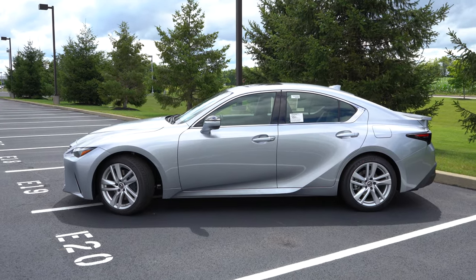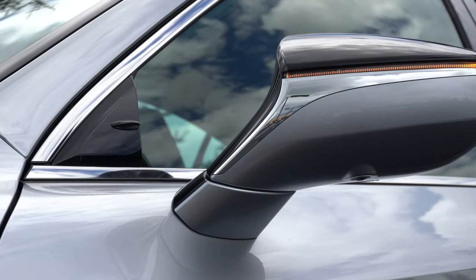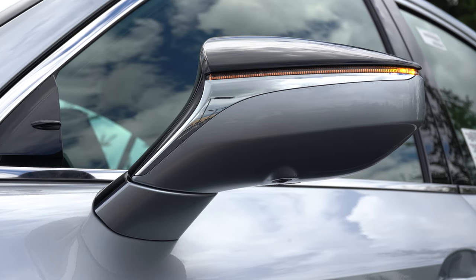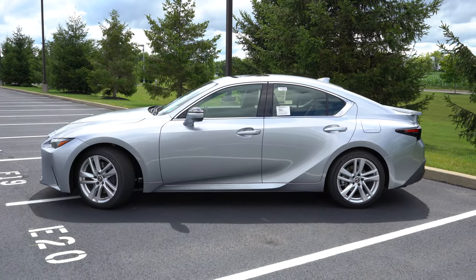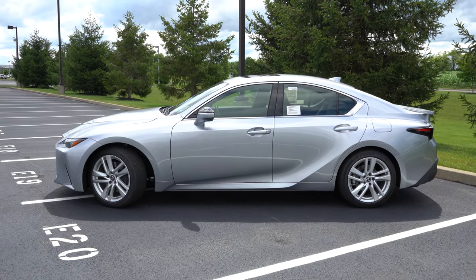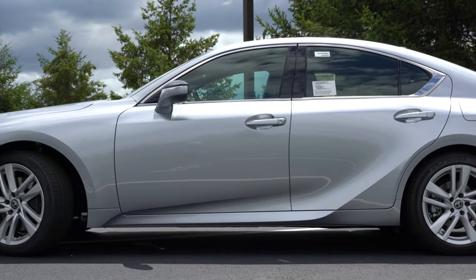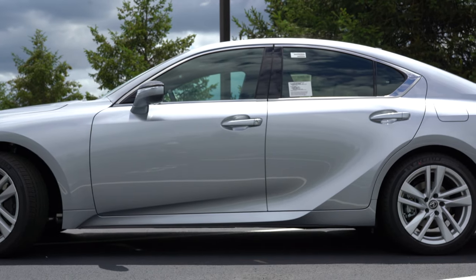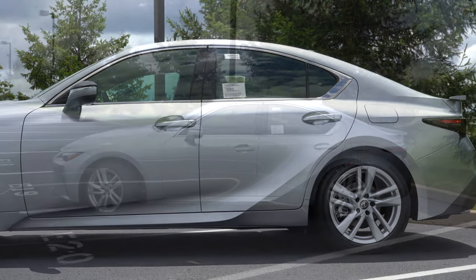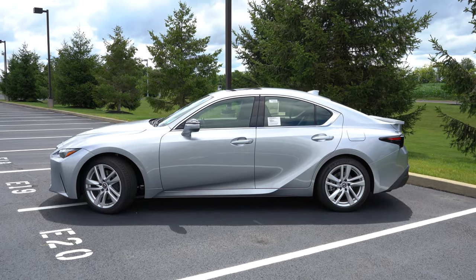Around to the side: chrome window surrounds come standard. The side mirrors are body-colored, power-adjustable, heated, and feature LED-integrated turn signals. The wheel setup is 18-inch split five-spoke alloys coming standard. I love the angles on this thing — specifically the angles on the back door, which tilt up toward the back end. It's a very good-looking crease that makes the side profile look much better overall.